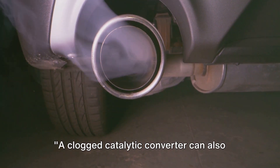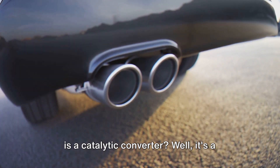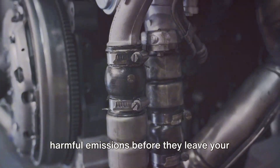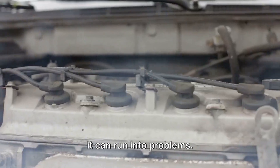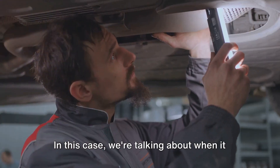A clogged catalytic converter can also hamper your car's acceleration. You might be wondering, what exactly is a catalytic converter? Well, it's a device in your car's exhaust system that converts harmful pollutants into less harmful emissions before they leave your car's system. Think of it as a kind of environmental gatekeeper — it's crucial for reducing the environmental impact of your vehicle. But like any part of a complex machine, it can run into problems. In this case, we're talking about when it gets clogged.